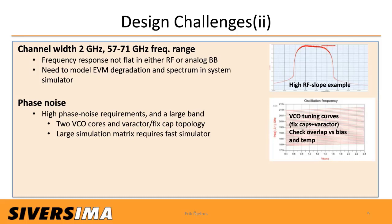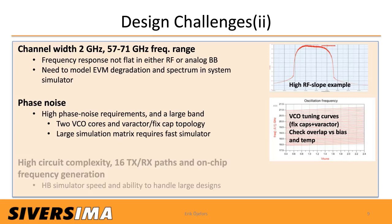This also needed to be verified across bias and temperature. We also have high circuit complexity with 16 TX, 16 RX paths plus on-chip frequency generation. To simulate the full chip we need an RF simulator capable of speed and the ability to handle large designs.